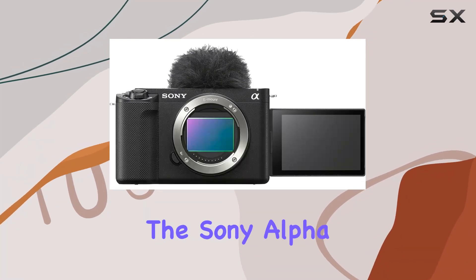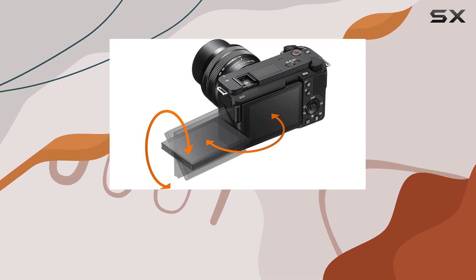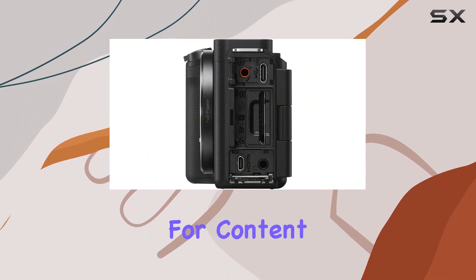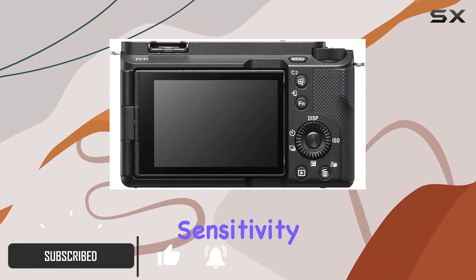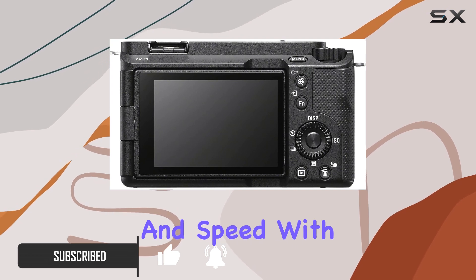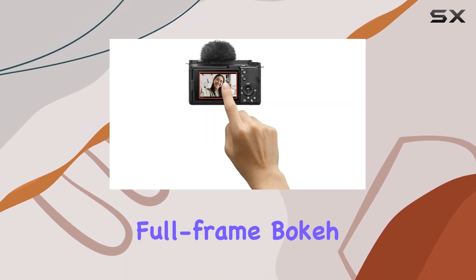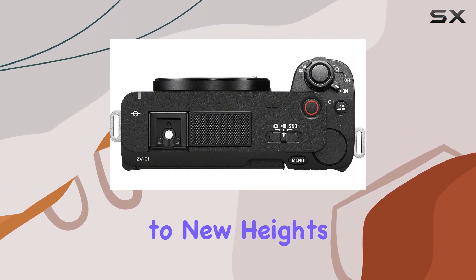Today, we're diving into the Sony Alpha ZV-E1, a groundbreaking vlog camera equipped with a full-frame 12.1MP X-MIRR sensor. This camera is tailored for content creators, offering optimal 4K performance, exceptional sensitivity, and speed. With 15 plus stops of latitude, low noise, and impressive full-frame bokeh, the ZV-E1 promises to elevate your videography to new heights.